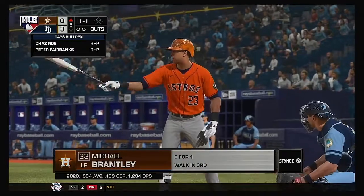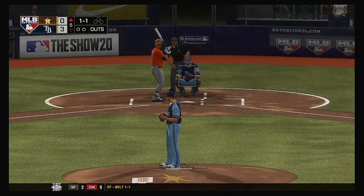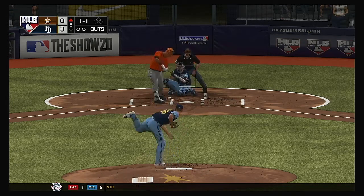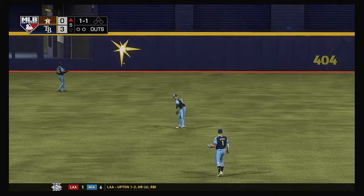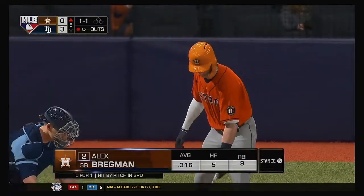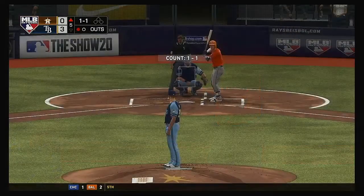All ready to go in the top of the fifth. Digging in once again, Michael Brantley — it was a walk in his last trip. Hit in the air out to center field — Kiermaier giving chase — he's there and records the first out. Now at the plate, Alex Bregman. Last time up he was hit by a pitch — squared right in the back. Hopefully it doesn't stiffen up. I want to see if he can get through something right here.